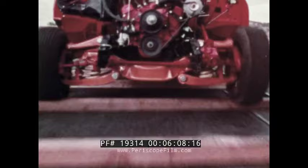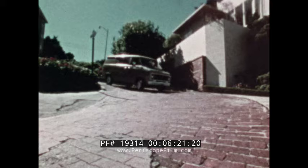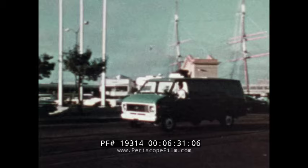Chevrolet's massive girder beam front suspension, shown here on a Chevy pickup, is used on Chevy Vans with basically the same tough components, featuring coil springs and wide stands, giving Chevy Van a stable ride for protection of vehicle and cargo, contributing to excellent handling characteristics, and helping absorb road shock.